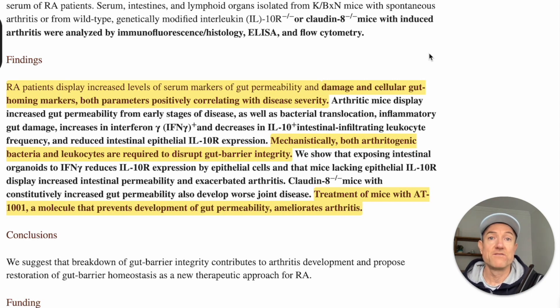Then they go on to talk about the arthritic mice, which they induced with arthritis. These mice display increased gut permeability from the earlier stages of disease, as well as bacterial translocation into the bloodstream. Inflammatory gut damage — the inflammation plus the presence of dysbiosis — creates the leaky gut. There was also an increase in inflammatory markers and leukocytes, which are the white blood cells, and reduced intestinal expression of interleukin-10R, which relates to the ability to repair the leaky gut.